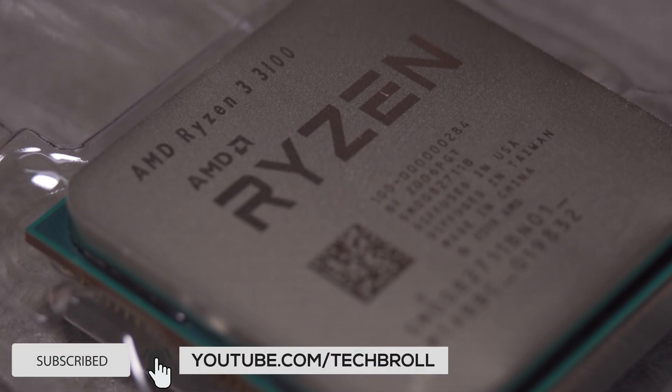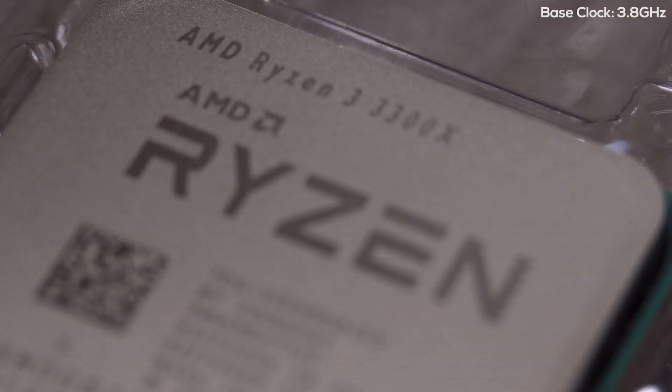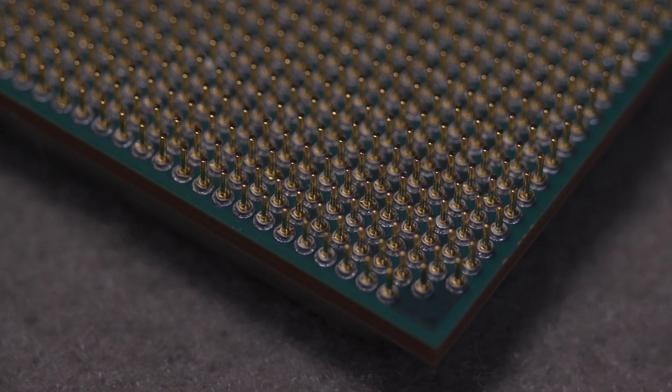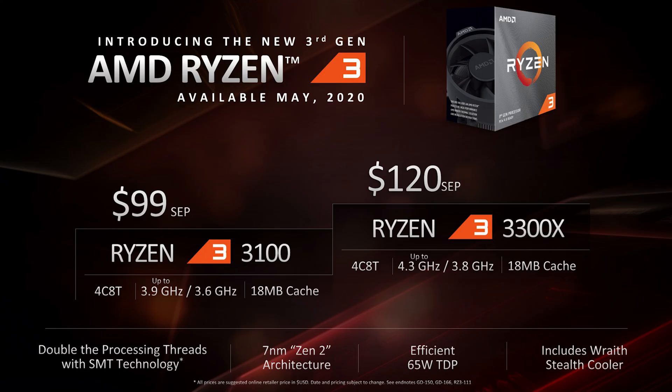With a wide range of budget processors, especially AMD's own Ryzen 3 lineup, why would you pick the 3100 and 3300X? The reason is not only that they have 4 cores like other Ryzen 3 processors, but they now also feature SMT or simultaneous multi-threading with up to 8 processing threads. The 3100 has a base clock of 3.6GHz and a max boost of 3.9GHz, while the 3300X has a base of 3.8GHz and boosts up to 4.3GHz, both with a TDP of 65W. The 3100 is priced at $99 USD or around 5,000 pesos, while the 3300X is $120 USD or 6,000 pesos, fitting right into any budget build.